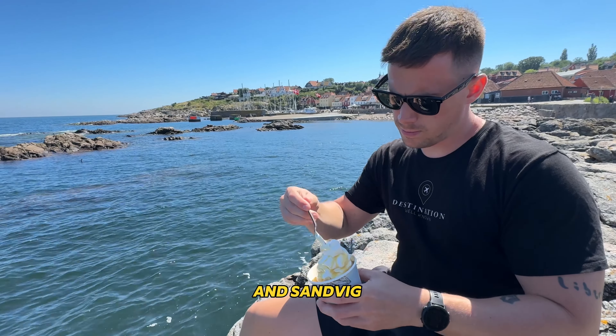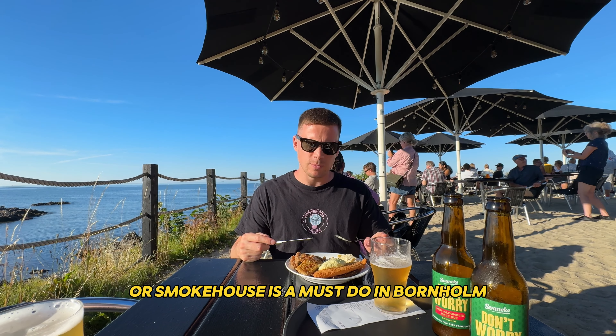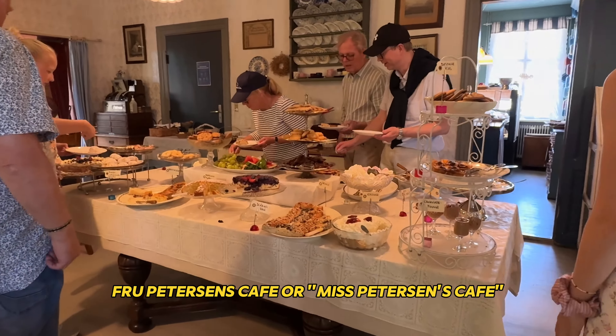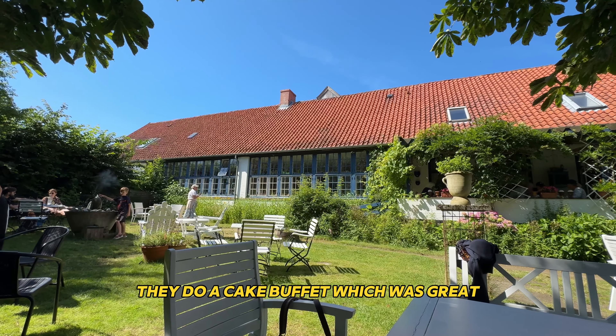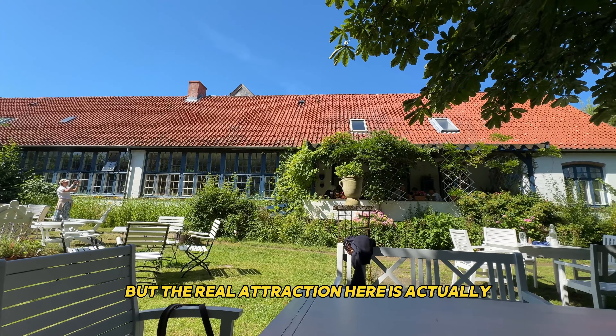If you stay in Allinge, I'd highly recommend checking out Allinge Røgeri, which is this restaurant that does a mad fish buffet. Here you can sample some pretty unique dishes that you can only get in this part of Denmark. Generally speaking, eating at a røgeri or smokehouse is a must-do in Bornholm. Another awesome place I'd highly recommend is this iconic place called Frau Petersen's Café or Miss Petersen's Café. I went there with my girlfriend and her grandmother who's from Bornholm and actually went to school in this building. They do a cake buffet, which was great, but the real attraction here is actually the whole experience of going back in time.